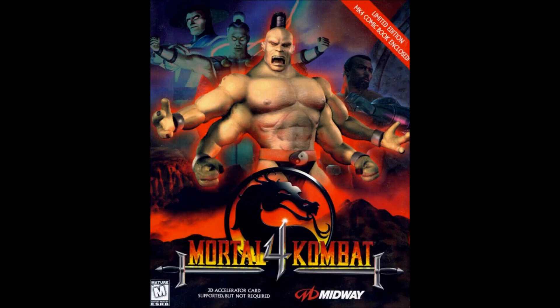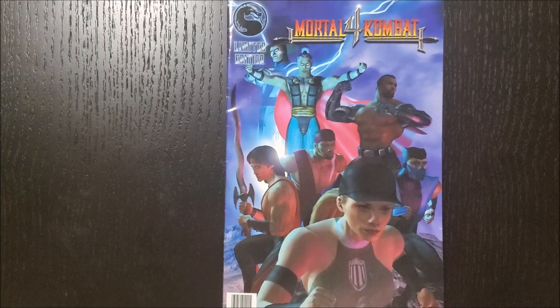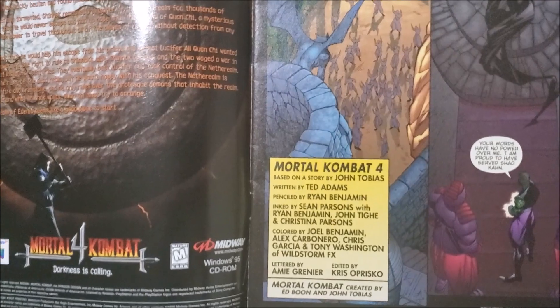The MK4 comic did come out just in time for the home versions. It was offered as an incentive for pre-ordering the game. Even after the pre-order period, there were some limited editions of the PC version that included the comic as a pack-in, and the Nintendo 64 port got one as well — pretty hard to come by. When they say limited edition, they really mean it. With this comic, John Tobias developed the story, but someone else — Ted Adams — wrote the actual script and dialogue.